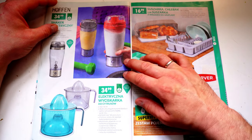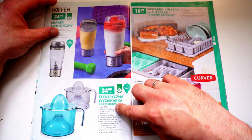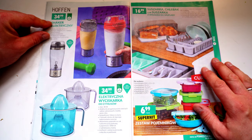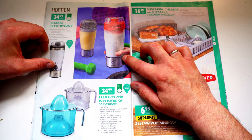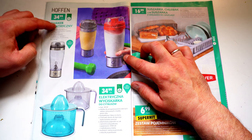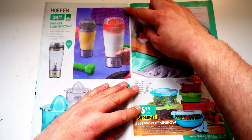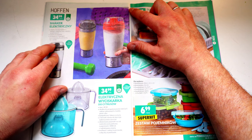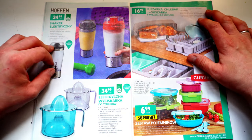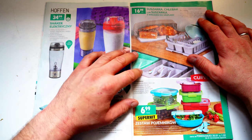Wer das schon einmal falsch gesagt hat, wird wahrscheinlich auch schon Gelächter gehört haben – der Unterschied zwischen Kanapka und Kanappa. Dann haben wir eine elektrische Zitronenpresse für 35 Sorte. Hier haben wir auch einen elektronischen Shaker – man kann seine Sachen reintun für seinen Smoothie am Morgen oder Milkshake, alles einpacken mit Kabel und dann unterwegs drücken auf Mixen. Das Ding wird nicht ordentlich Power haben, hier steht auch keine Wattanzahl – also nicht zu viel erwarten.